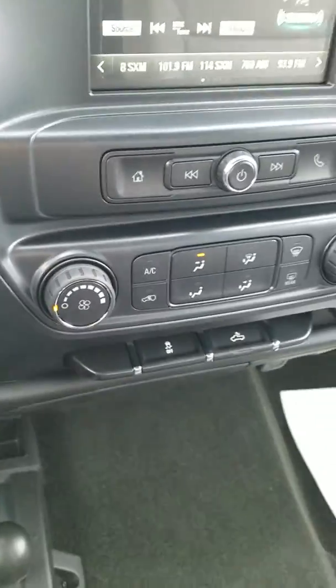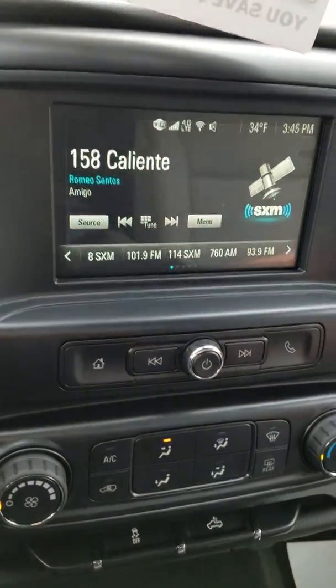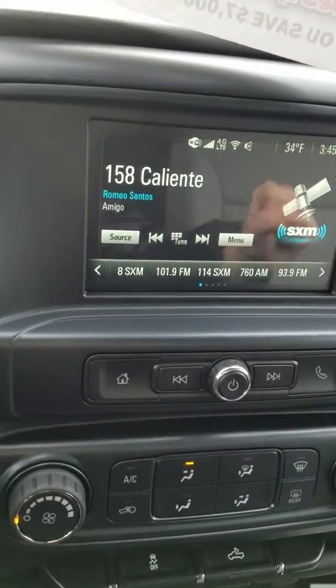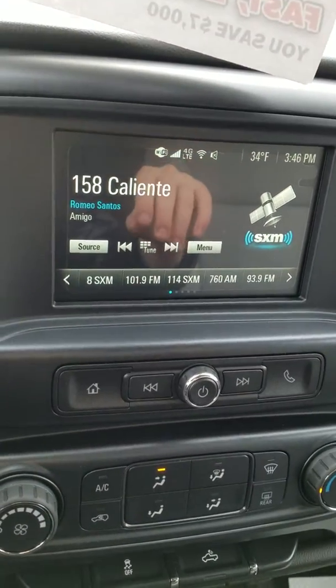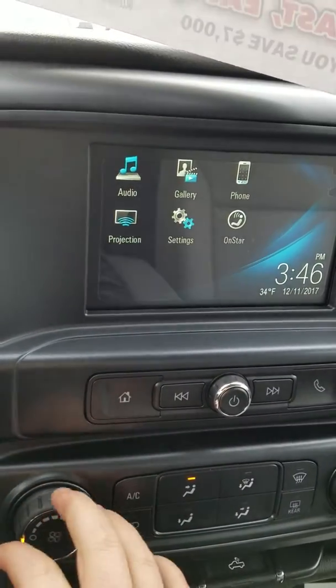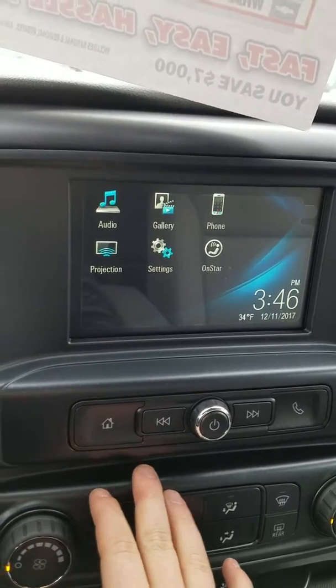Over here, you have your traction control and your cargo light for the bed. The standard features include the 7-inch MyLink touchscreen infotainment center, which you see right here. This is where your backup camera is going to pop up when you're in reverse. You do get AM and FM radio, as well as XM and OnStar.